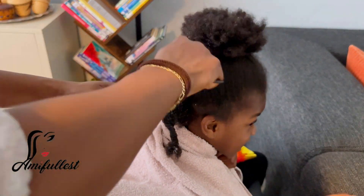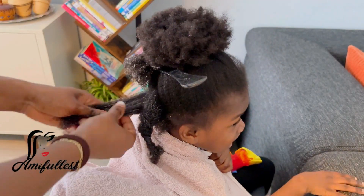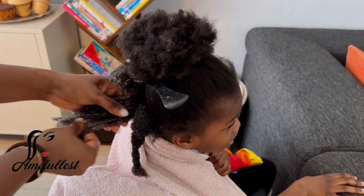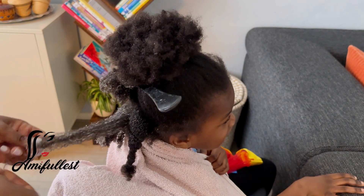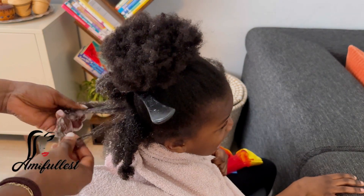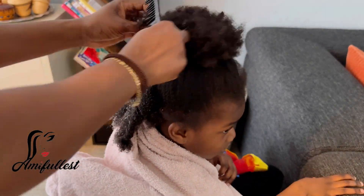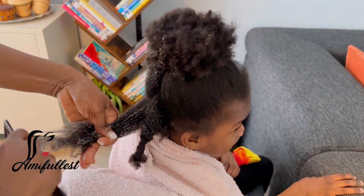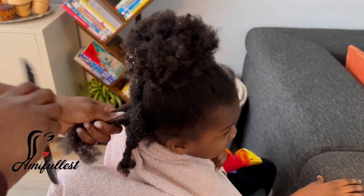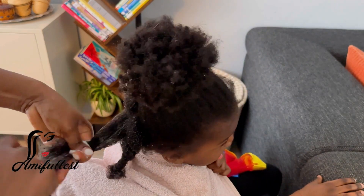I love detangling because when you detangle the hair really nicely, it helps minimize breakage and excessive shedding. When you detangle the hair properly before washing, you'll find it's very easy to wash, and when you're styling the hair the process is also a bit easier. So for me, detangle is something I don't really play with.